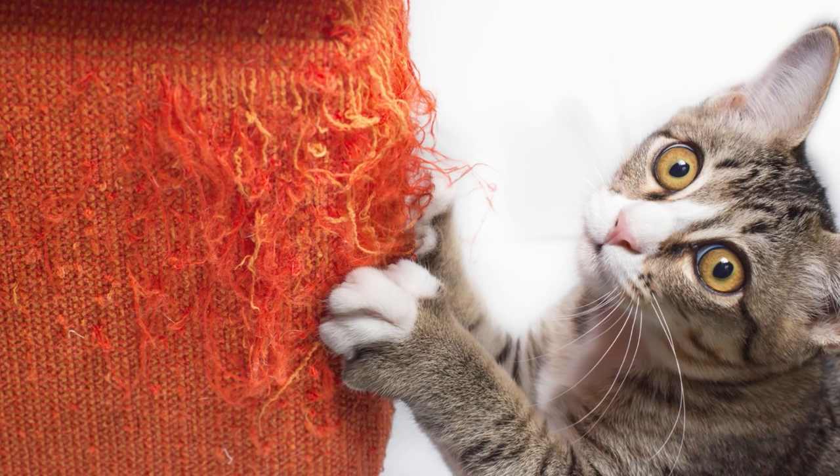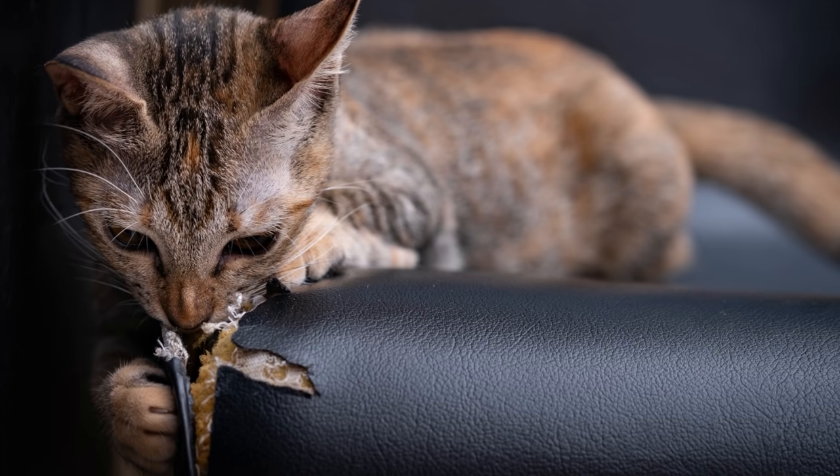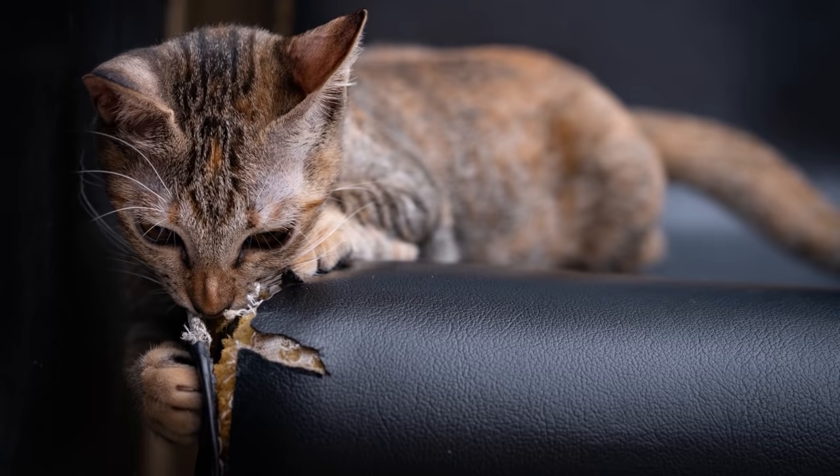So what should you never do to prevent scratching? Contrary to popular belief, cats are not spiteful animals. This means that if a cat scratches your chair, they aren't out to get you. Instead, the cat is simply scratching for the reasons mentioned earlier.